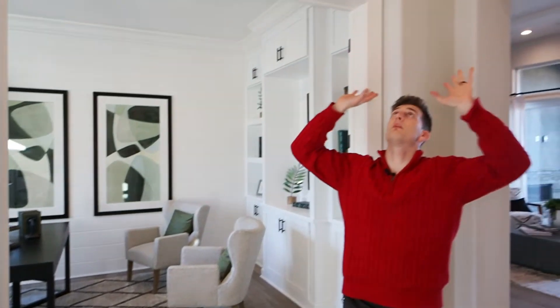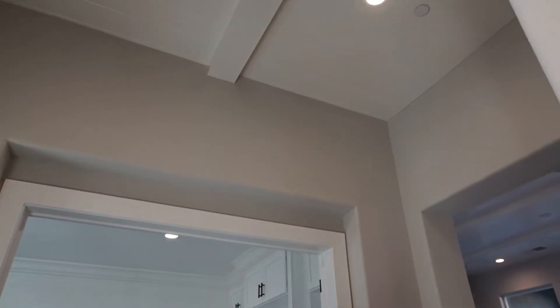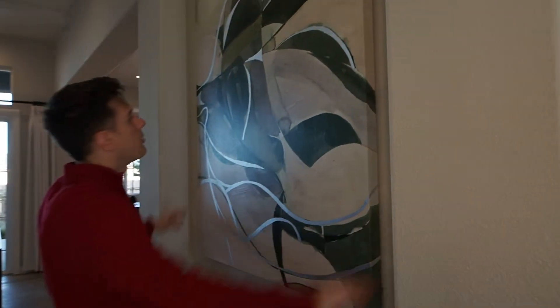First off, let's talk about this entrance. We have some shiplap on the ceiling with faux beams and they're very tall — I would say these are at least 15-foot ceilings. We have a nice little built-in recessed into the wall where you can put a nice art piece, and a big entryway that comes right into your office.